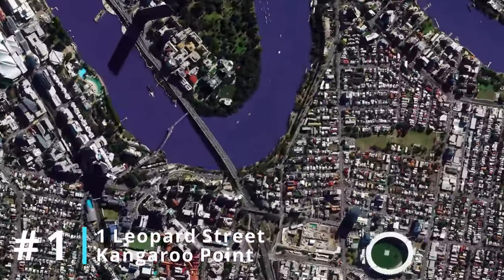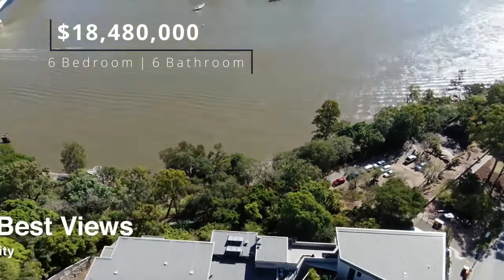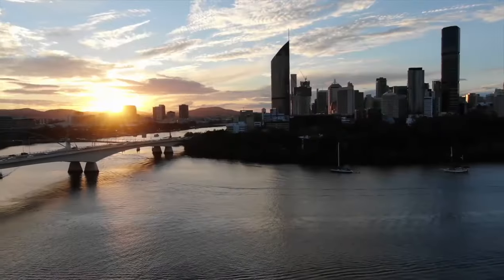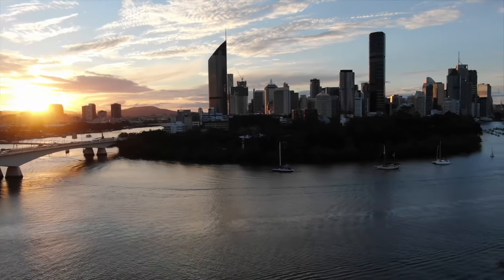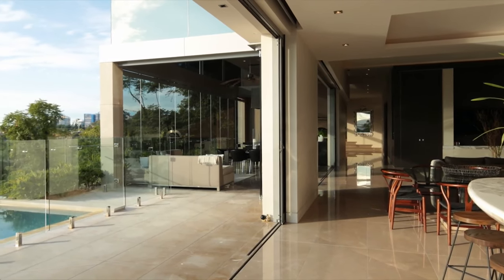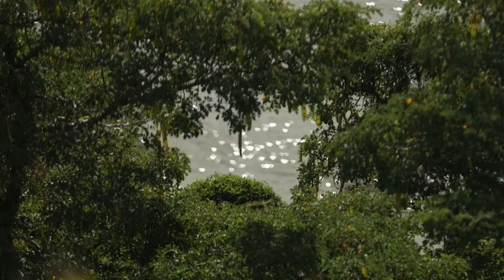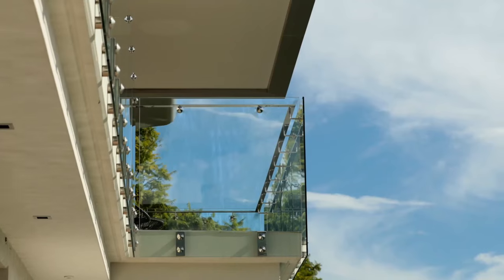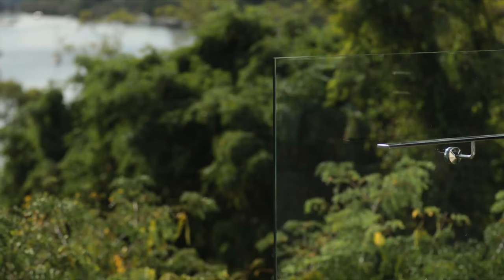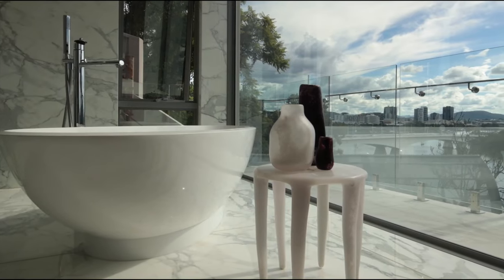Number one: 1 Leopard Street, Kangaroo Point. This home has had some controversy surrounding its title as the most expensive home in Brisbane, as it sold for $18.48 million back in 2017, but strangely only sold for $15 million last year, in the heart of the biggest property boom Australia and especially Brisbane has ever seen. Being one of the only private homes and not unit blocks on the cliff, the home easily has the best view in Brisbane, as they quite literally could not get any less interrupted. Occupying an 1,100 square metre block of land, this six-bedroom, six-bathroom home still manages to fit five cars of storage space, all on the most expensive land in Brisbane.